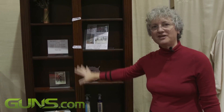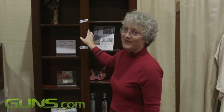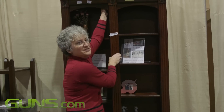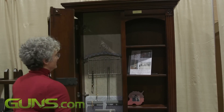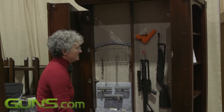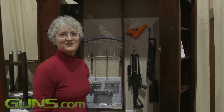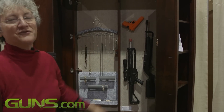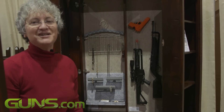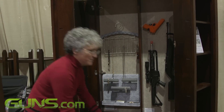We call this our step back curio cabinet and this is fun because it is so well concealed. There's a little lever up here — that opens, this opens. There's four inches of space back there so you could have one side for jewelry, one side for firearms, the whole thing for firearms, the whole thing for jewelry. People have done it both ways, and then the bottom opens on this as well.